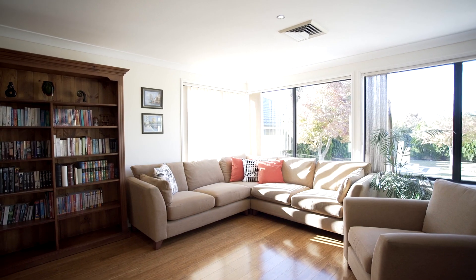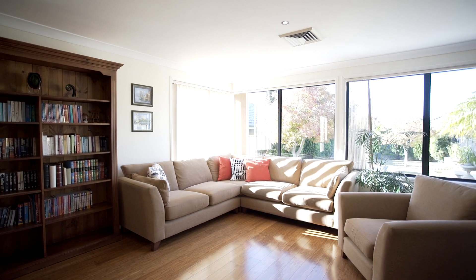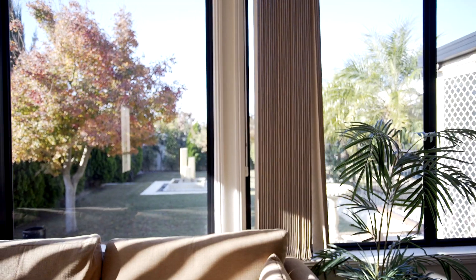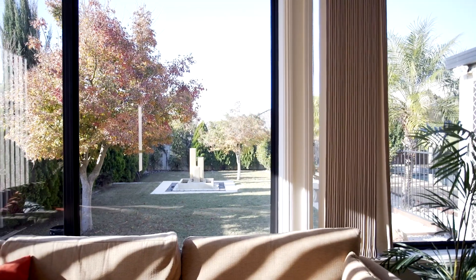If you have teenage kids needing their own space, or want a private guest area, or even a man cave or games room for dad, this house provides the opportunity for all of them. You really have to come in and take a look to appreciate this particular possibility.